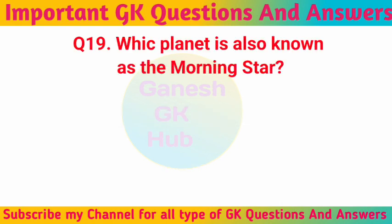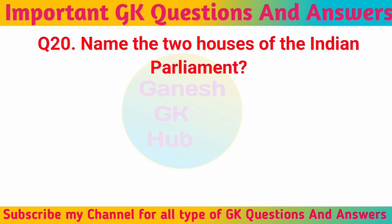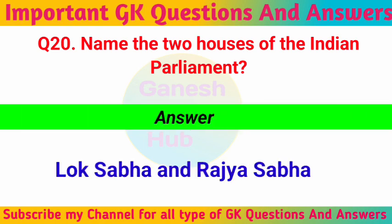Which planet is also known as the morning star? Venus. Name the two houses of the Indian parliament? Lok Sabha and Rajya Sabha.